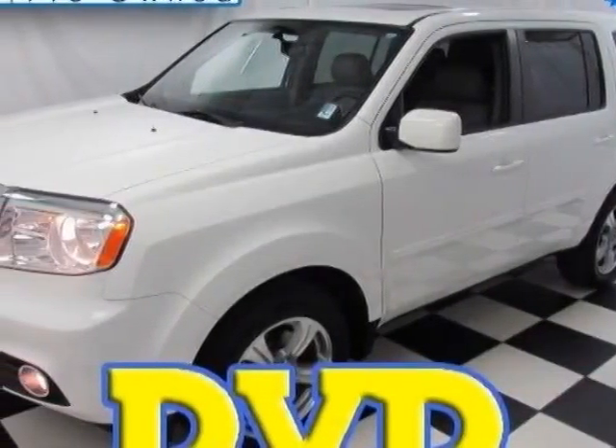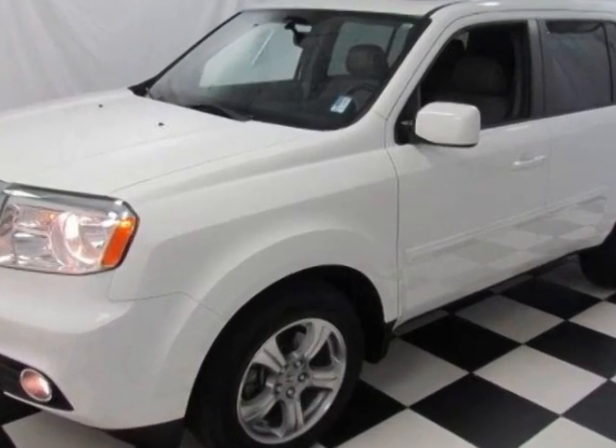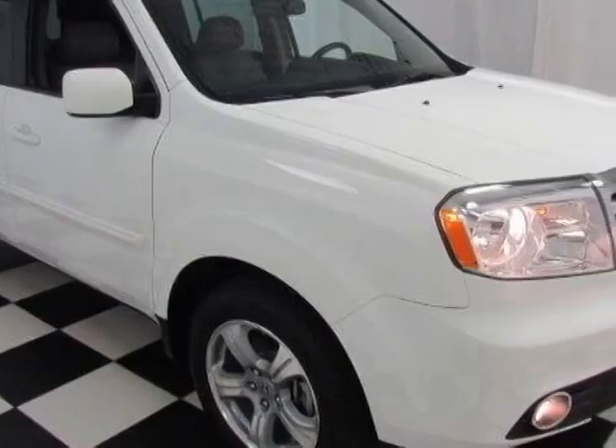Take a look at the certified pre-owned 2013 Honda Pilot. Carfax has certified this Pilot as having one owner. This Pilot has just under 8,500 miles.